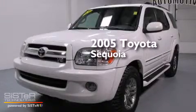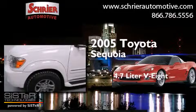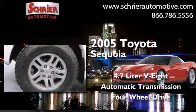This is a 2005 Toyota Sequoia. It features a 4.7-liter, eight-cylinder engine, an automatic transmission, and the added safety and control of four-wheel drive.